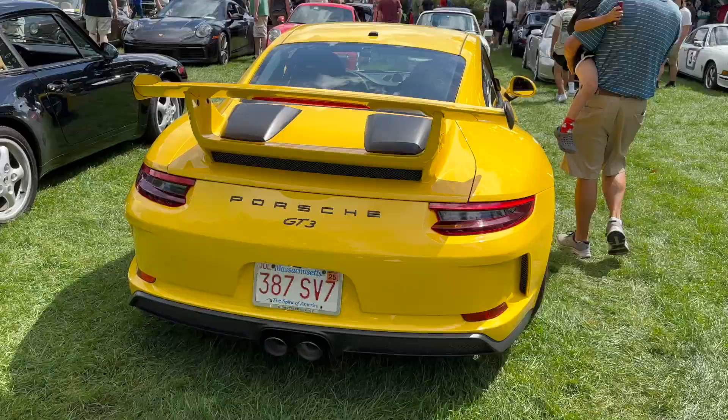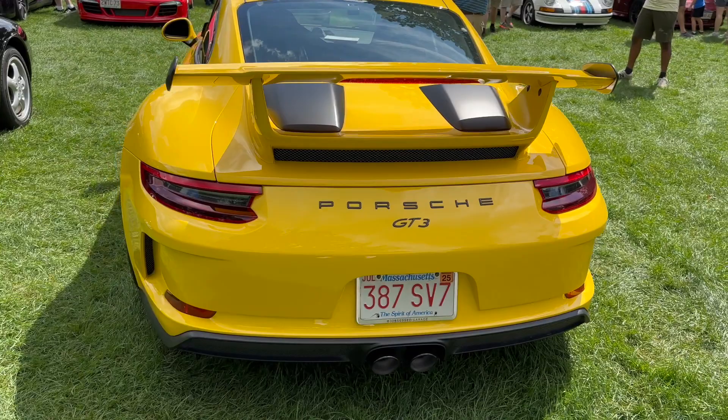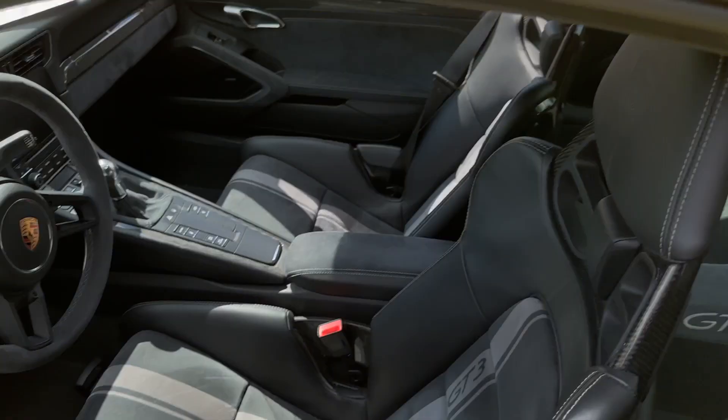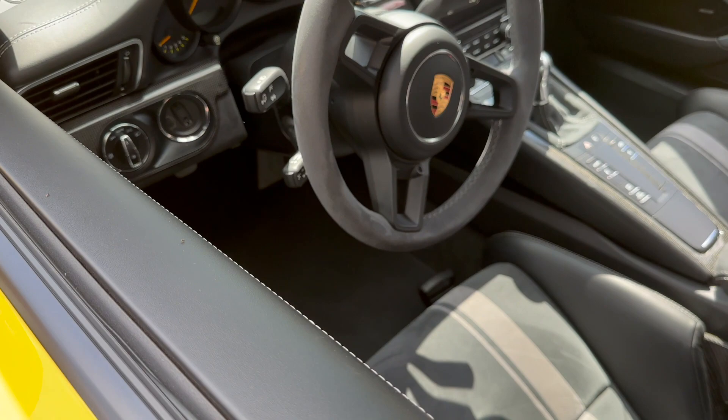Here we have one of my dream cars — a 991.2 GT3 in yellow with silver wheels, with a manual, and these seats as well. Point proven, these things sound amazing. I just love the way this car looks. One day I'll be owning one of these.